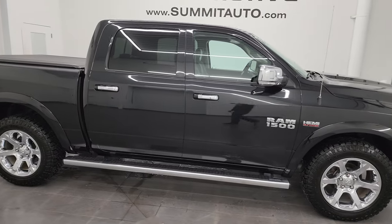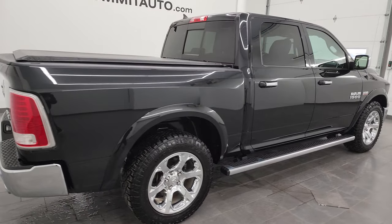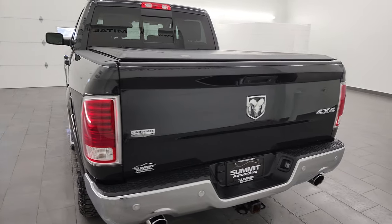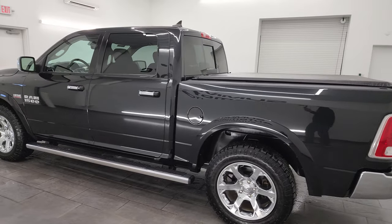Hey, this is Brett and this 2016 Ram 1500 Crew Cab 5-foot-7-inch short box Laramie is stock number 14290Z. I am here at Summit Automotive in Fond du Lac, Wisconsin — your new and used light duty truck and Ram headquarters.